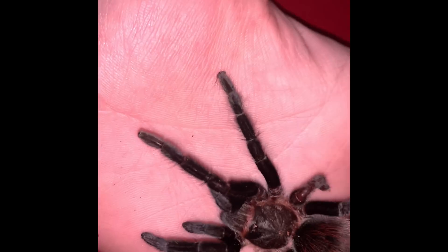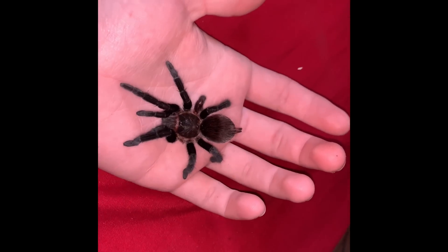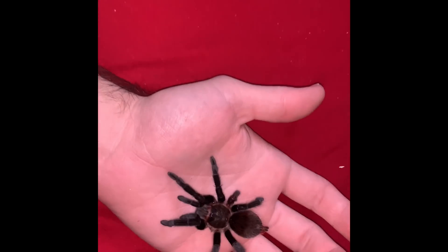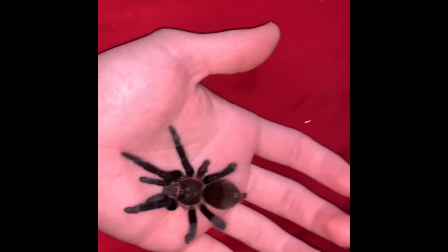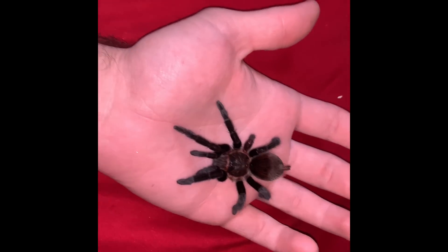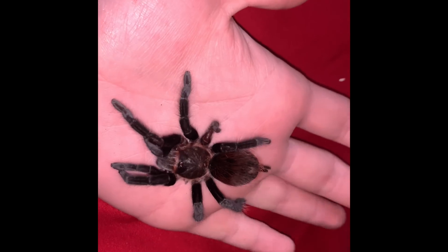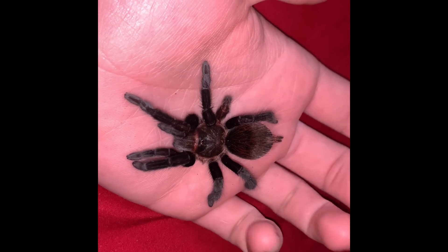All right guys, we're back with a new video here with my formerly Brachypelma, but now the Tliltocatl vagans — I don't even know how to say it, but Tliltocatl vagans. As you can see, it's regrowing a leg right here. It molted recently, like about a couple weeks ago.